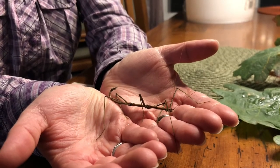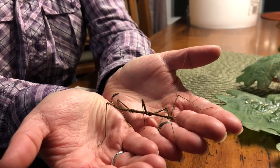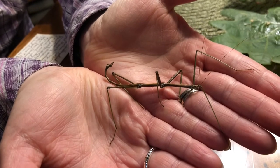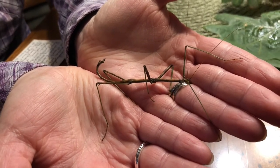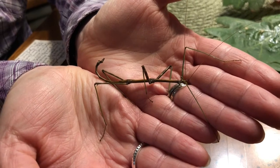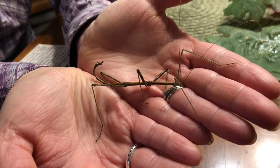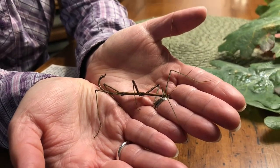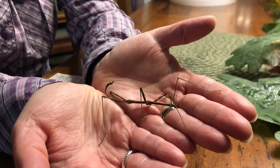There are six really cool legs coming out of the very long thorax of this walking stick. If a predator attacks and grabs onto a leg, they will actually sacrifice the leg sometimes. And depending on the exact species and the age, they might be able to partially or completely regenerate that leg.